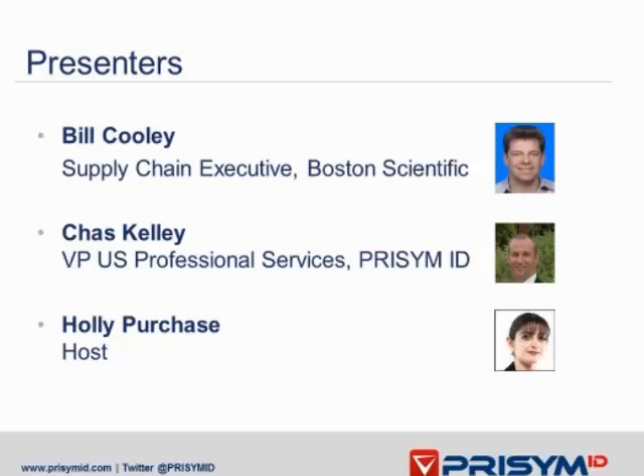Bill has been with Boston Scientific for 15 years and has held various positions within supply chain management, from Global Sourcing Manager, Director of Global Sourcing, and Director of Global Supply Chain Programs, to his present role of Director of Global Packaging and Labeling Systems. He has extensive knowledge and experience in developing and successfully implementing Global Change Management initiatives, having directed Boston Scientific's Purchasing and Supply Management initiative, as well as their Global Rebranding initiative.